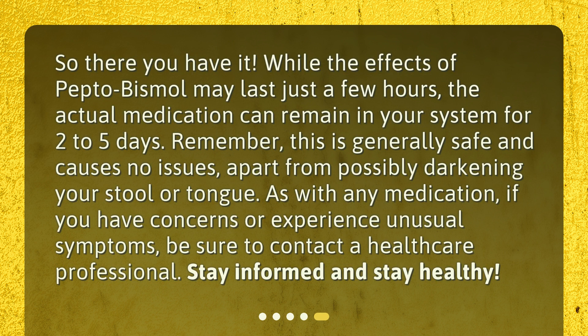So there you have it! While the effects of Pepto-Bismol may last just a few hours, the actual medication can remain in your system for two to five days. Remember, this is generally safe and causes no issues, apart from possibly darkening your stool or tongue. As with any medication, if you have concerns or experience unusual symptoms, be sure to contact a healthcare professional. Stay informed and stay healthy!